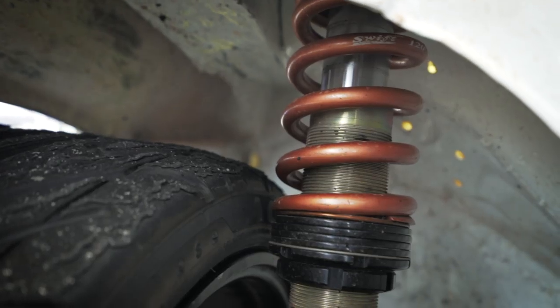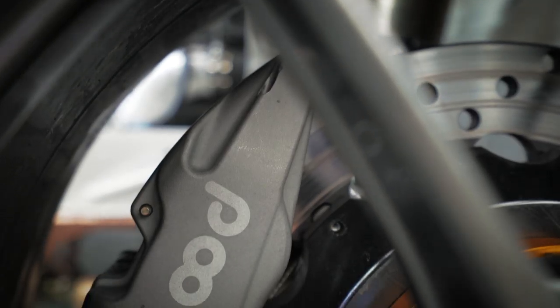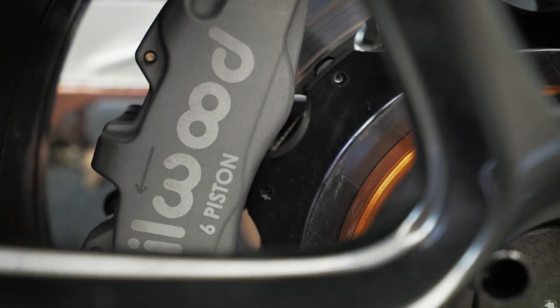We're using Stance coilovers, Haul by Max suspension arms, Winmax brake pads, Willwood disc brakes.